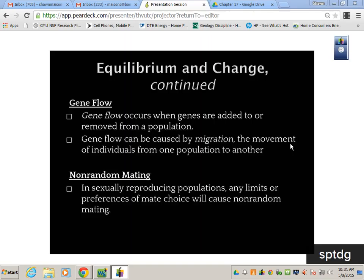Non-random mating in sexually reproducing populations: any limits or preferences of mate choice will cause non-random mating and can force allele frequency to shift. If people that look like models are preferable to people that look like couch potatoes, and we tend to go in that direction, it actually makes us weaker as a population because we're narrowing our alleles.